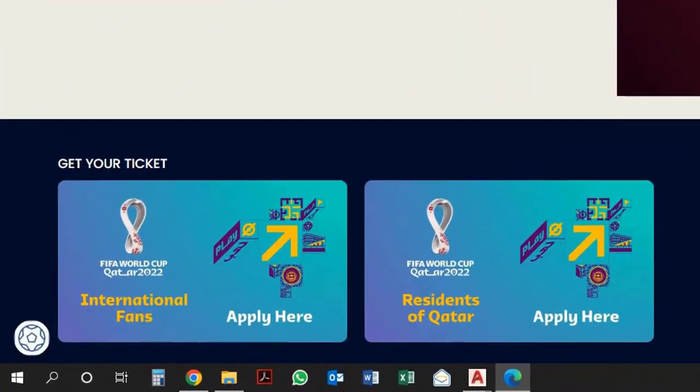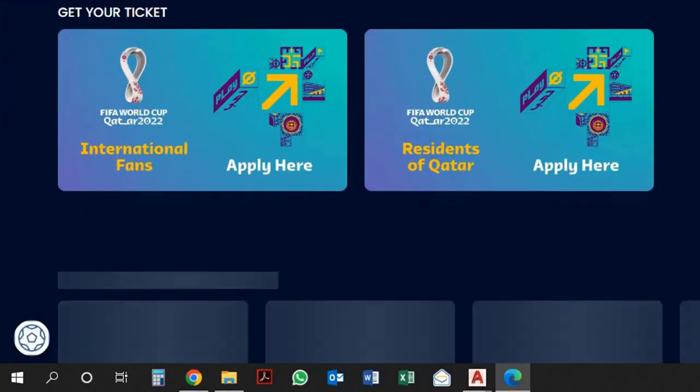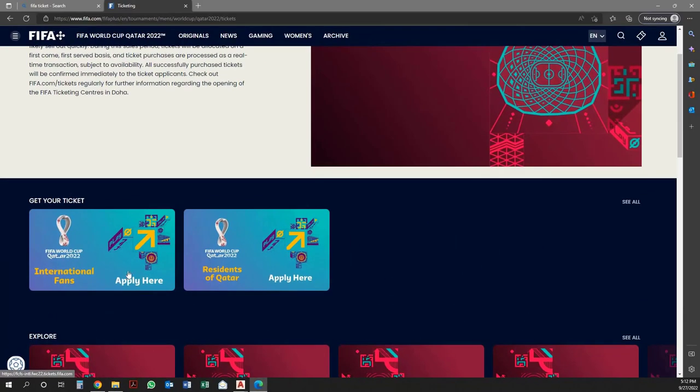There are two categories for ticket bookings: International Fans and Residents of Qatar. If you're booking tickets from outside of Qatar, then select International Fans.